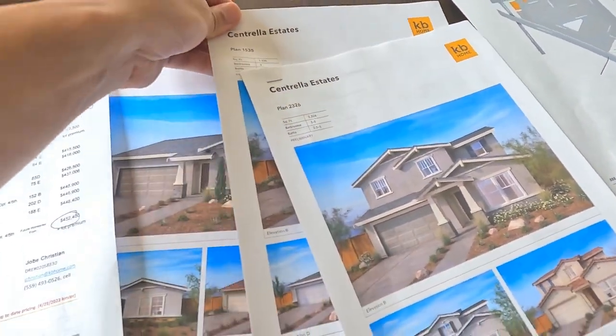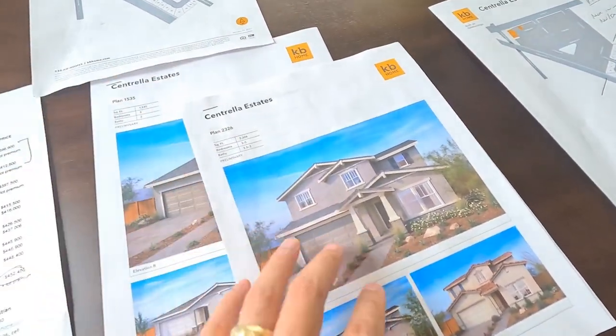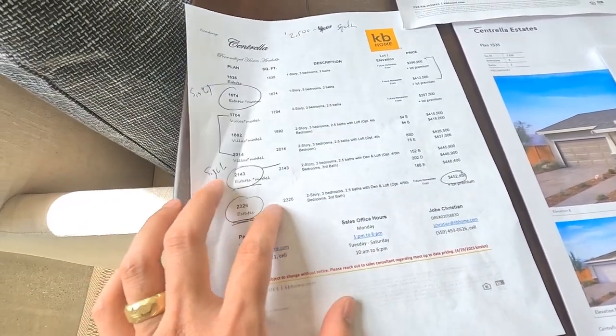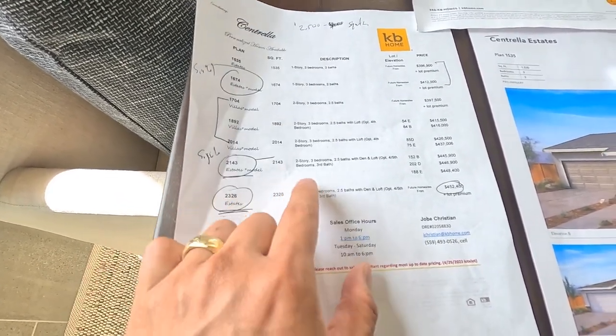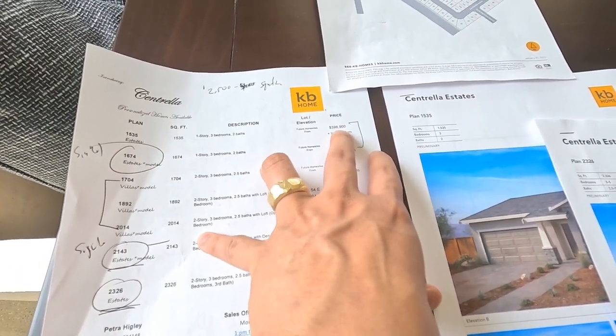Here are the Estate collections they're currently selling. The cheapest options they have are $3,900, $4,014, and $4,012 — and then they go up from there.